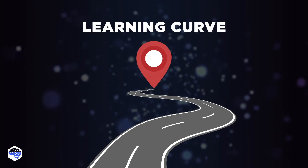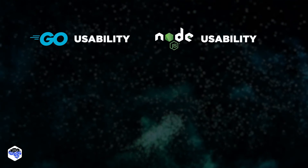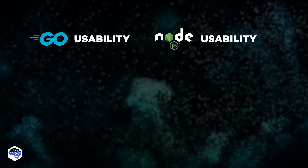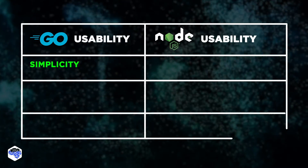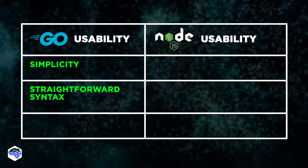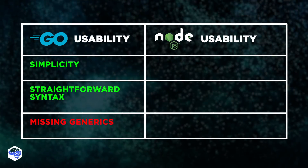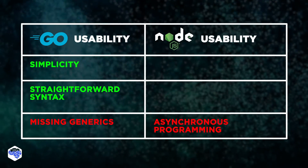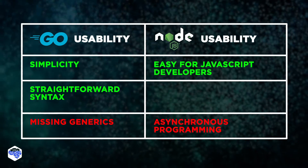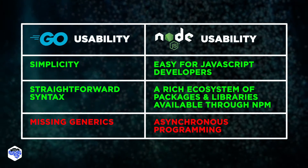But what about ease of use? The answer is not obvious here. The learning curve for Golang is often considered easier than Node.js, especially for newcomers, due to its simplicity, straightforward syntax, and strong typing. Node.js may have a steeper learning curve for those new to asynchronous programming concepts. However, developers with prior experience in JavaScript may find Node.js more familiar and easier to use.